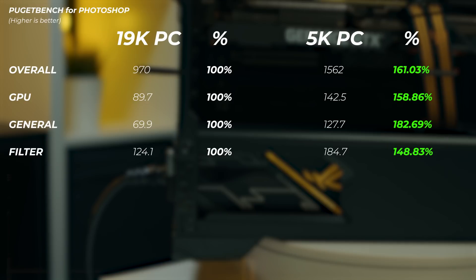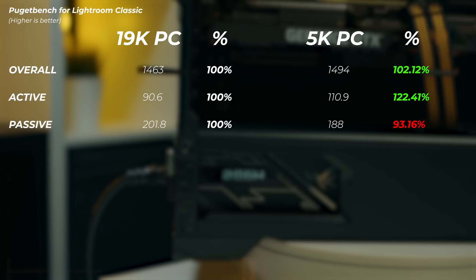Now let's move on to photo editing applications. First, Photoshop: there's quite a big difference here and the scales tip to the other side — the 5K PC is about 61% faster in overall score. In fact, the general score is 82% faster, which is close to double the performance. That's largely due to single-core performance, as Photoshop can't utilize that many cores — in fact that many cores start to be a hindrance rather than a benefit.